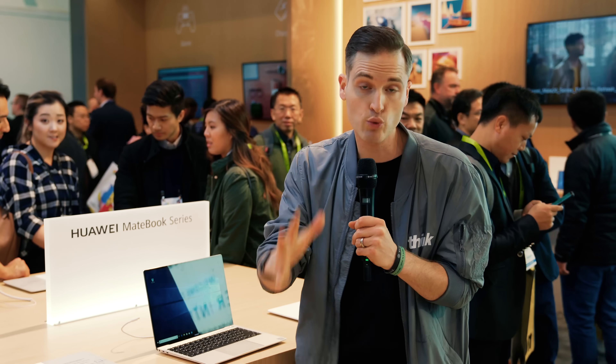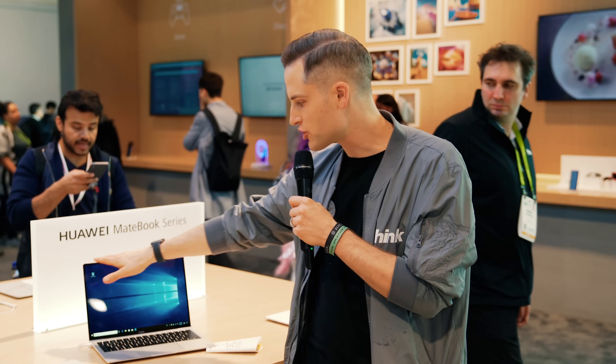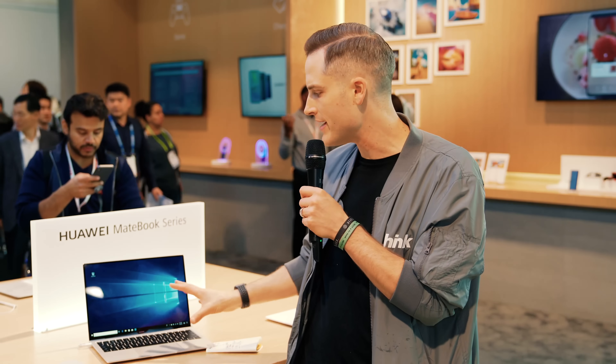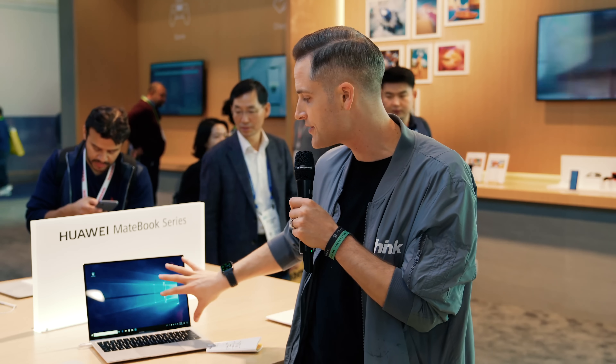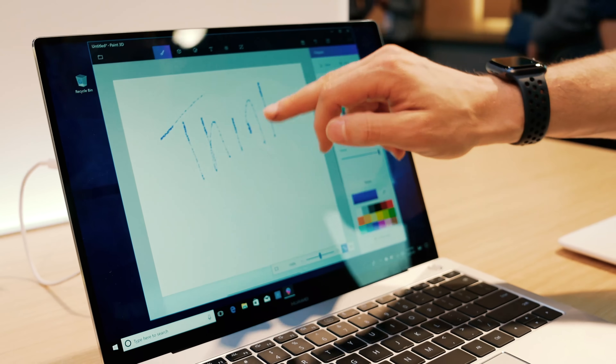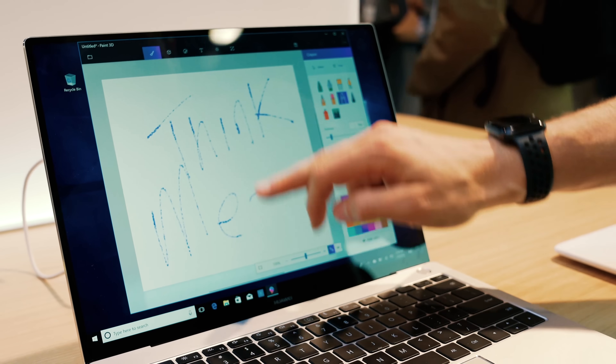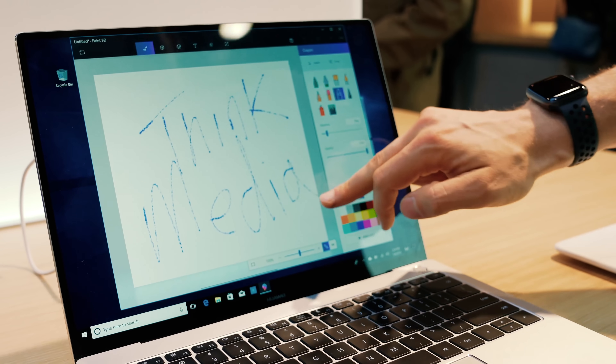One of my final favorite things about this is that the screen is a 3:2 resolution, whereas most laptops are 16:9 widescreen. This gives you a lot of vertical space for working on documents. It's also a touchscreen, which is an advantage over non-touchscreen models on the market — so not only can you use your trackpad, but you also have that touchscreen versatility if you want it.